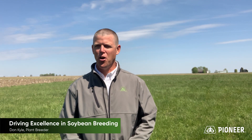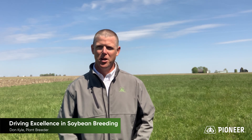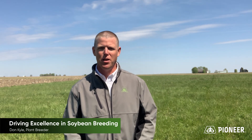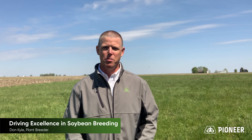Welcome to the Princeton Research Farm here in Princeton, Illinois. I'm Don Kyle. I'm a soybean breeder with Corteva and I'm here to tell you a little bit about what we're doing to develop today's soybean varieties and tell you a little bit more about our new Enlist soybean varieties.